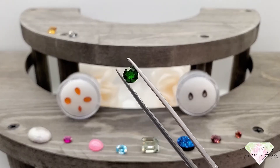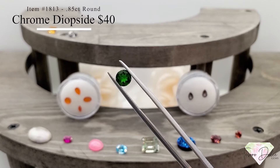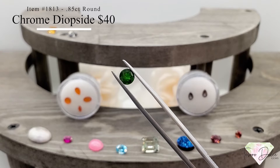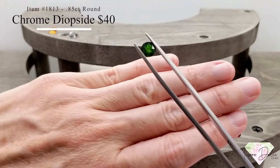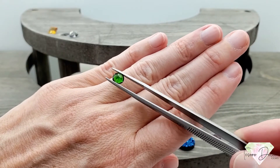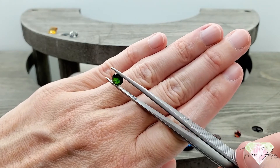This here is item number 1813: a 0.85 carat round chrome diopside for $40. This is a typical shade for chrome diopside — a nice large stone at 85 points, very nicely saturated. A clean gemstone for only $40.